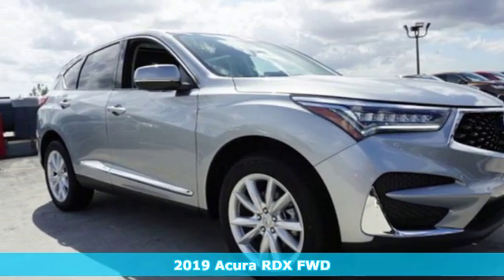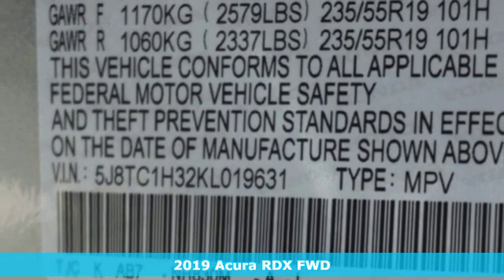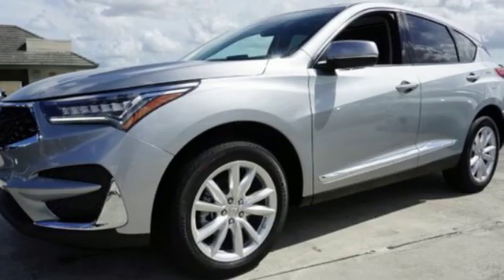It's a new 2019 Acura RDX. It's ready to shoulder your everyday burdens with sophistication and class. Plus, it offers an exciting list of features.